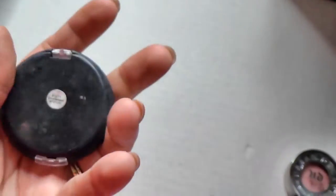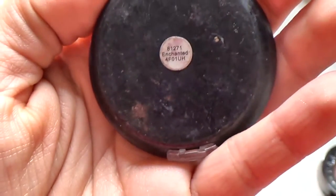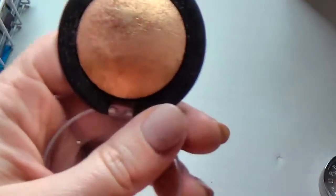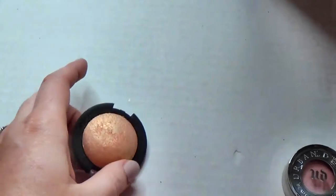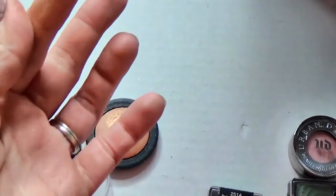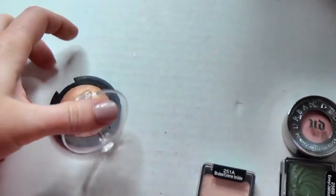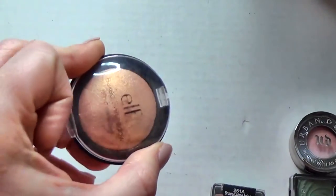Alright, rule number one - these don't pull out so I'll just open it. This is the ELF baked eyeshadow in the color Enchanted. I don't reach for this very much but it's a really beautiful gold color. I like this formula a lot so we're going to keep this one and try to use it. Keep, pass, and trash piles - sound good?